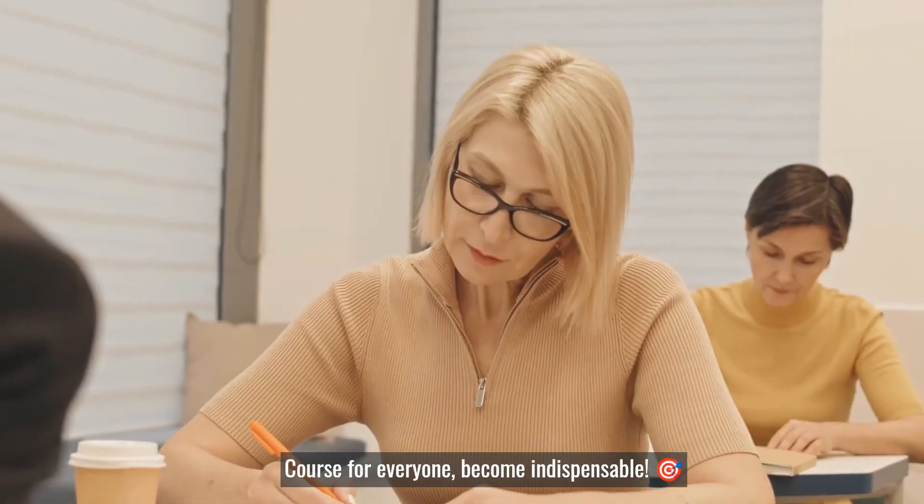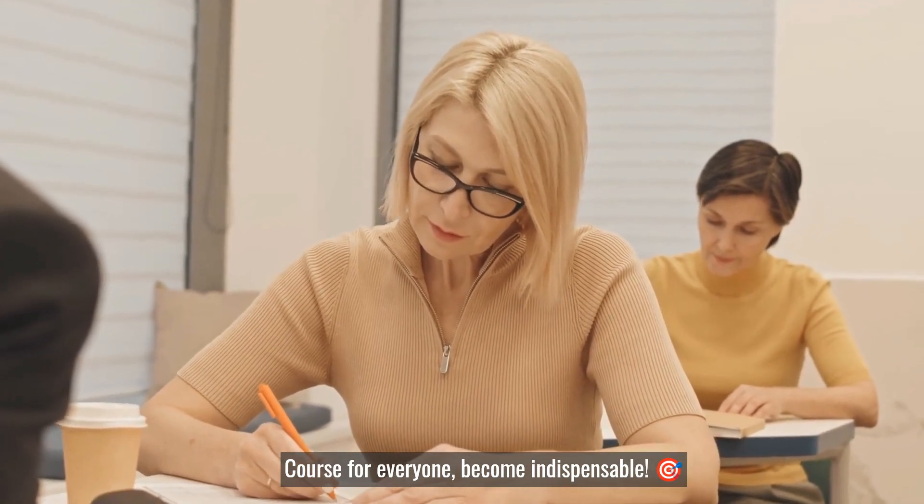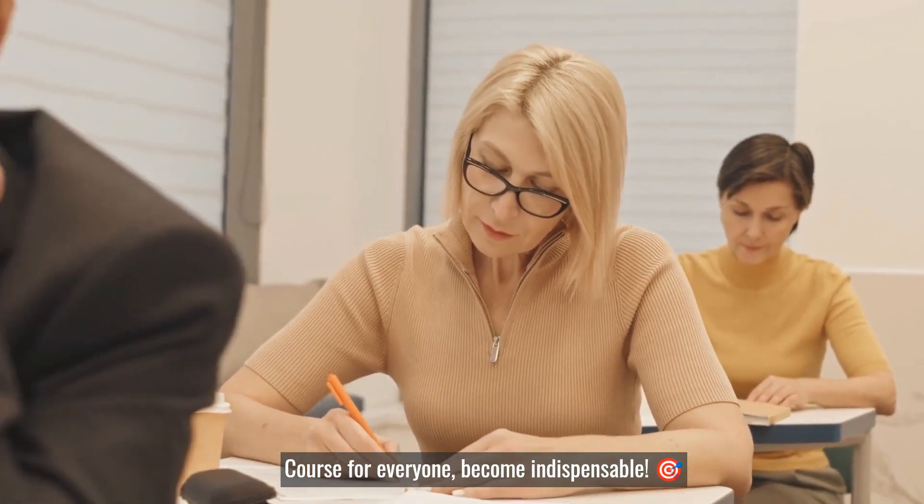We have a course for everyone, whether you are a new professional, an executive assistant, or someone interested in becoming an indispensable minute taker.